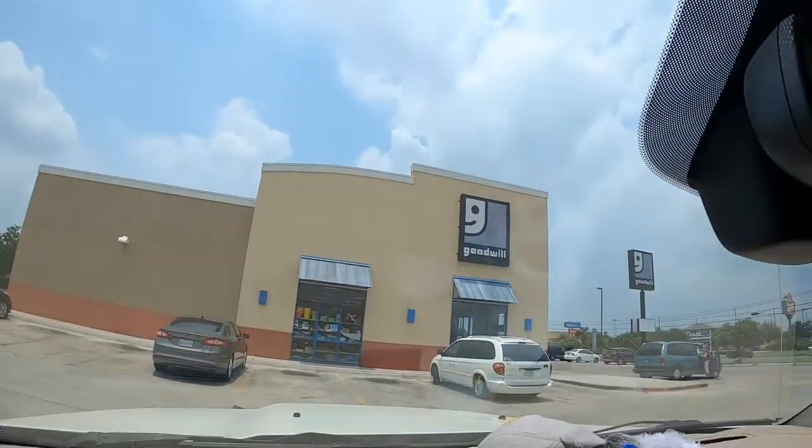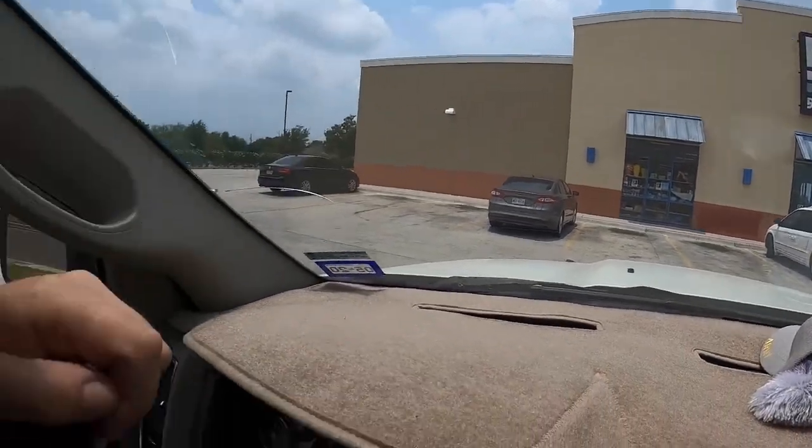Hey everyone, so I'm getting ready to go into the Goodwill store. I was driving down the road and saw that it was open, so I'm gonna go ahead and pop in. There's the Goodwill store. Hopefully we go find some good items.